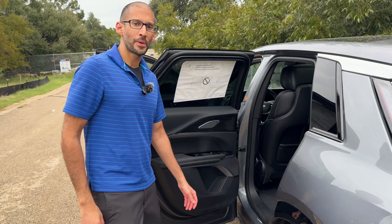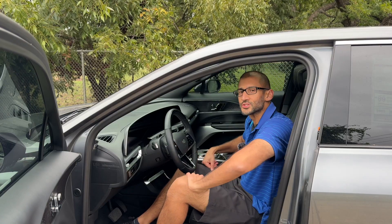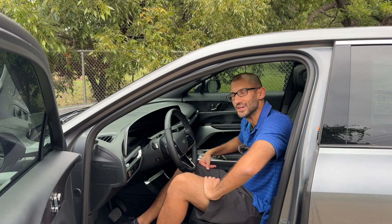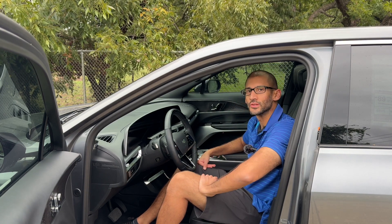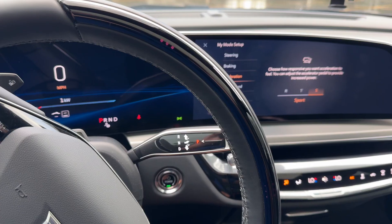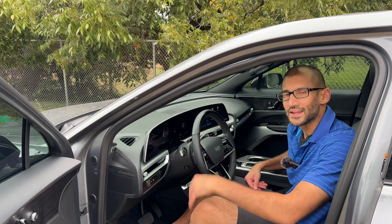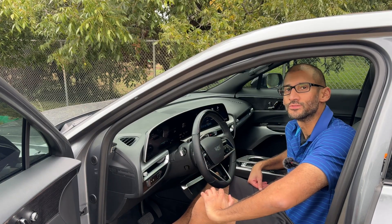These are nicely designed door panels with very fine details and etching. This is an extremely roomy, luxurious interior — there's just so much space. And it's also very high tech, as you'd expect with this debut edition Lyric. This digital display right here wraps around and takes up half of the dashboard, which I think is really cool. This is Cadillac's latest EV creation, so naturally you'd expect this to be full of tech.